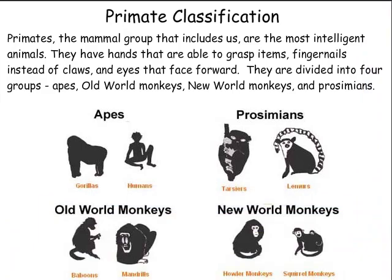Primates, the mammal group that includes us, are the most intelligent animals. They have hands that are able to grasp items, fingernails instead of claws, and eyes that face forward. They are divided into four groups: apes, old world monkeys, new world monkeys, and prosimians.